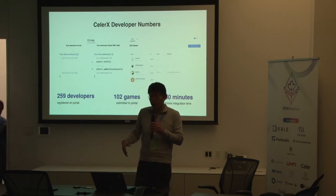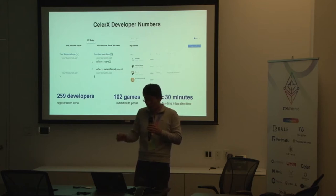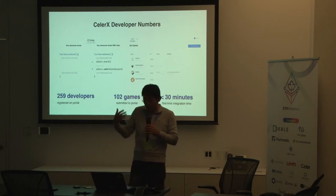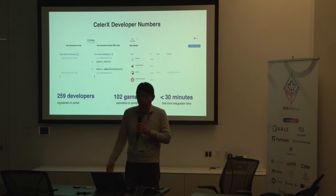More than 100 games have been submitted. The idea is to hide or encapsulate all of the complexity — be it interacting on-chain or off-chain — within our SDK. We expose very simple, easy-to-use APIs to developers. Our tagline is basically two lines of code and you're good to go — you can run your games already on the Celer platform.